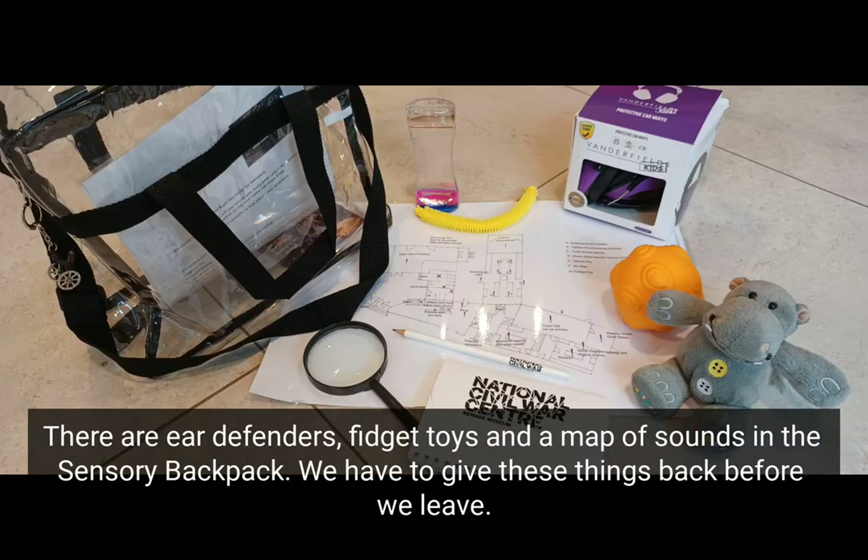There are ear defenders, fidget toys, and a map of sounds in the sensory backpack. We have to give these things back before we leave.